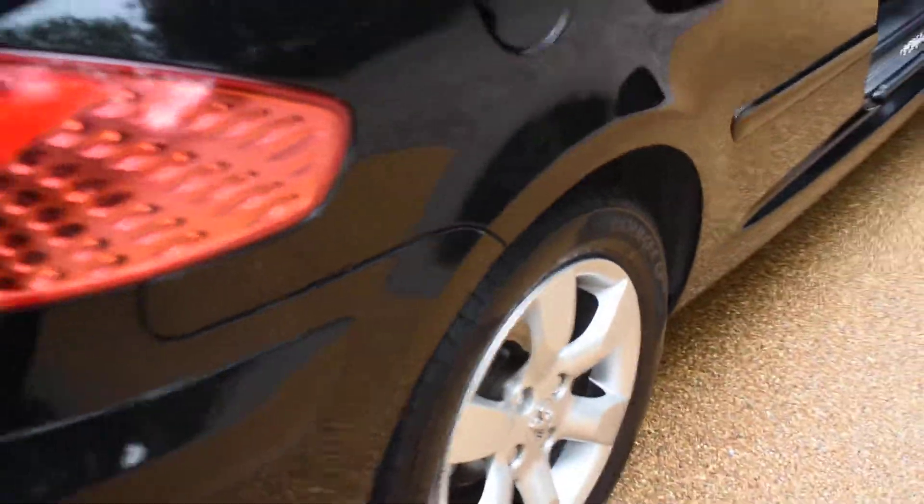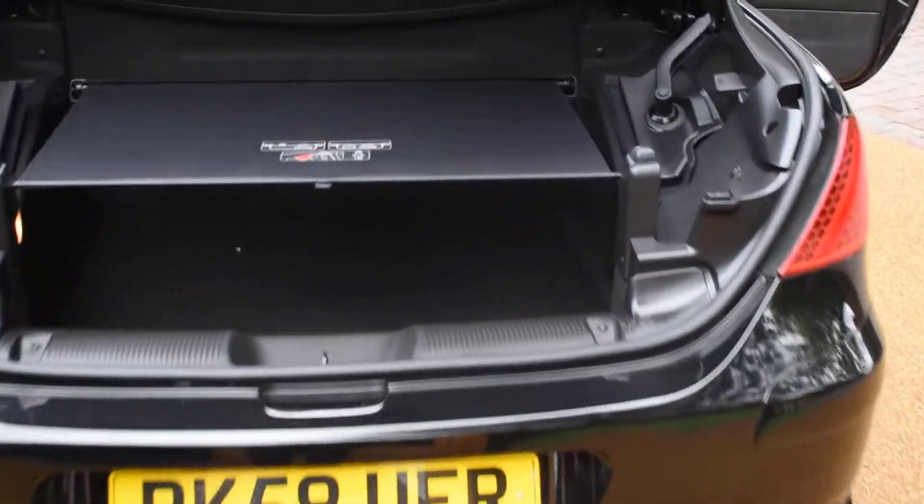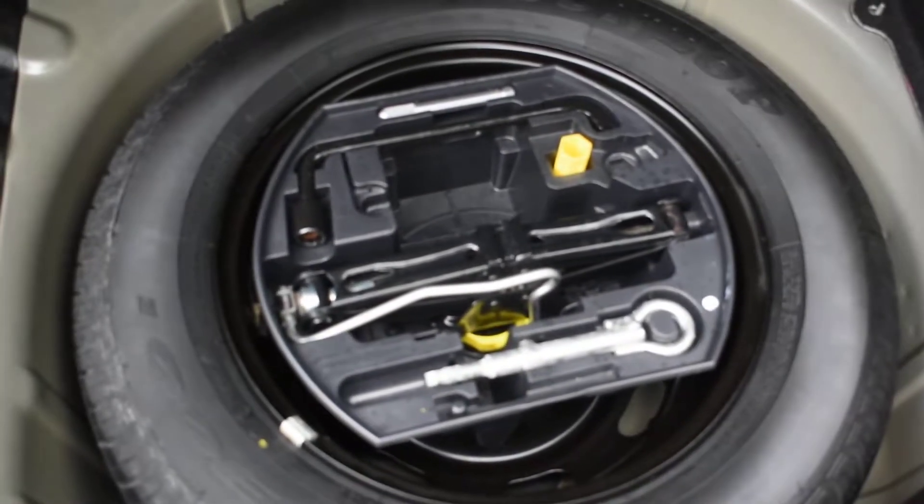I'll just take you round and show you the rear bumper — there's no damage to the rear bumper, that's all good. When the roof's up you get a really big boot, and another great feature is you get a full-size spare wheel and all the toolkits with this one too.